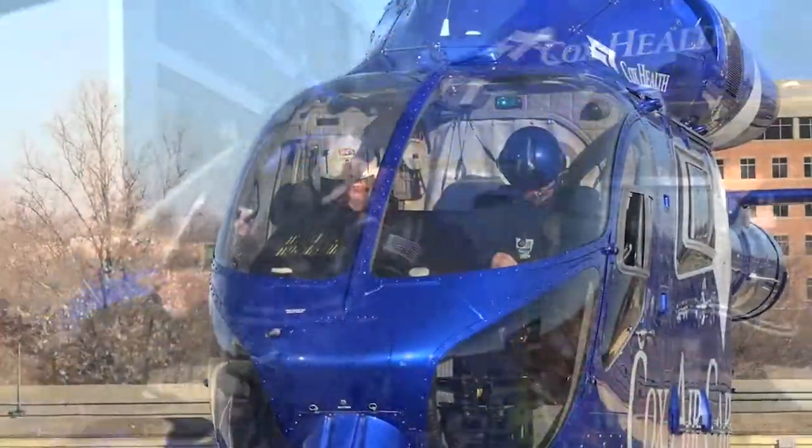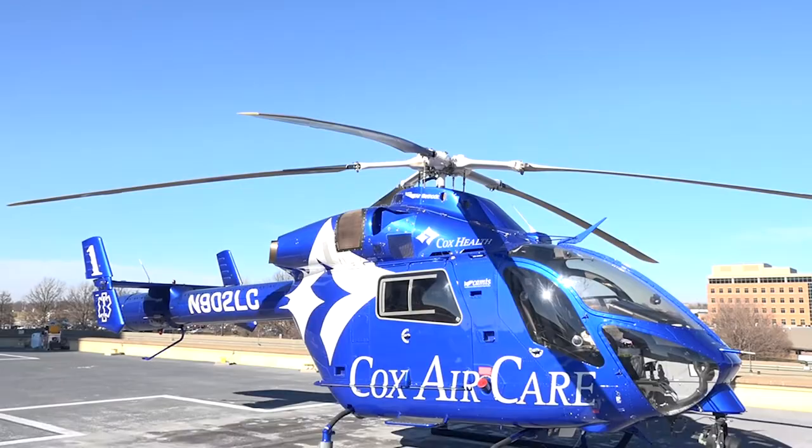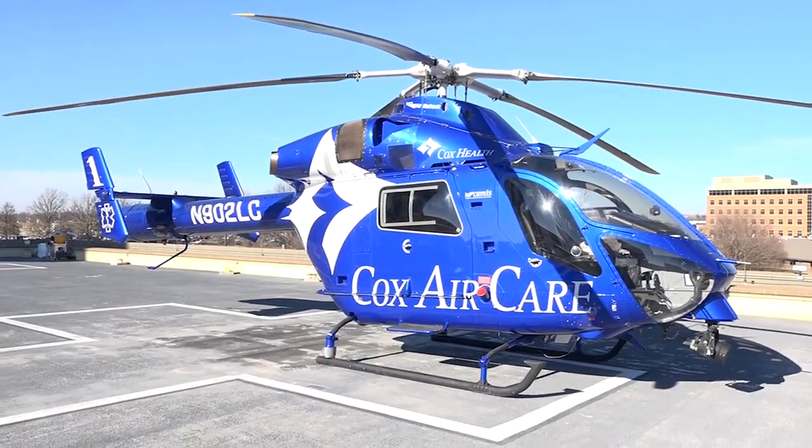We're getting ready to fire up. What we can do as a flight team is far advanced over what we did years ago. Technology and protocols that exist in the hospital we're allowed to do on flight, and that wasn't the case 33 years ago.